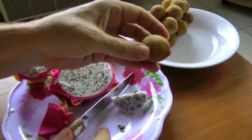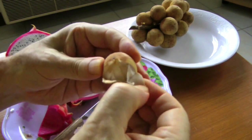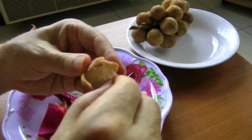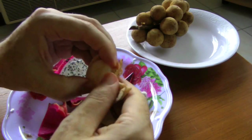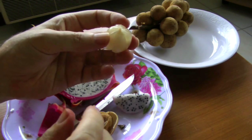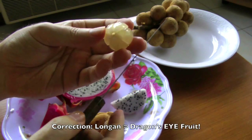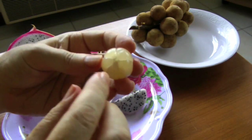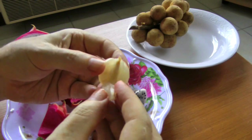As for the longkong, I've done a video on longkong before. It's very easy to peel, just like this, and it's segmented. Sometimes people confuse longkong with longan — sometimes people call longan dragon fruit because it looks like an eyeball when you peel it and has a big seed inside. But that's not this, this is longkong. The entire fruit is edible; the seeds are small and you can eat them too.